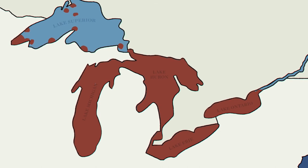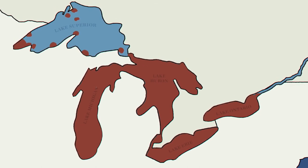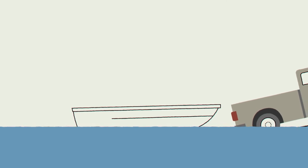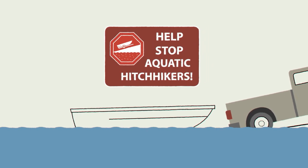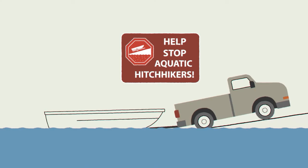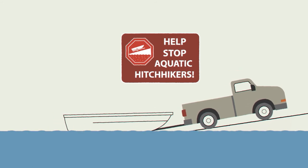In the Great Lakes, invasive mussels have already made themselves at home, at least for now. But we can still help keep them out of other inland lakes and waterways. Outreach campaigns like Stop Aquatic Hitchhikers help educate boaters and anglers to clean, drain, and dry their boats and equipment before moving from one lake to another, so hitchhiking mussels don't go along for the ride.